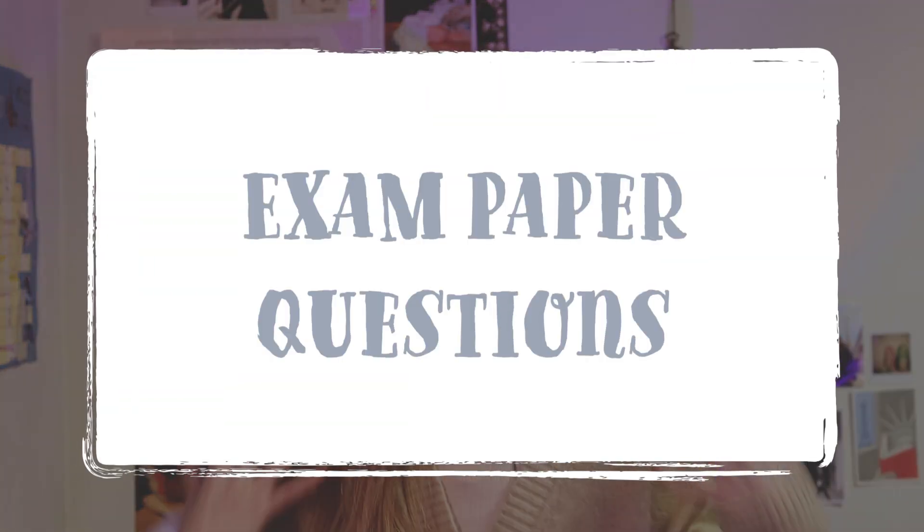Using all of these great study methods will help you to get a good grade in biology. However, if you want to get top marks, you really need to understand how to tackle the exam papers. The questions in biology tend to repeat themselves all of the time, which means that if you practice enough past exam paper questions, you're not going to have many surprises on the day of your exam. However, when you get some questions wrong, you really need to understand where you went wrong and why you didn't get full marks.